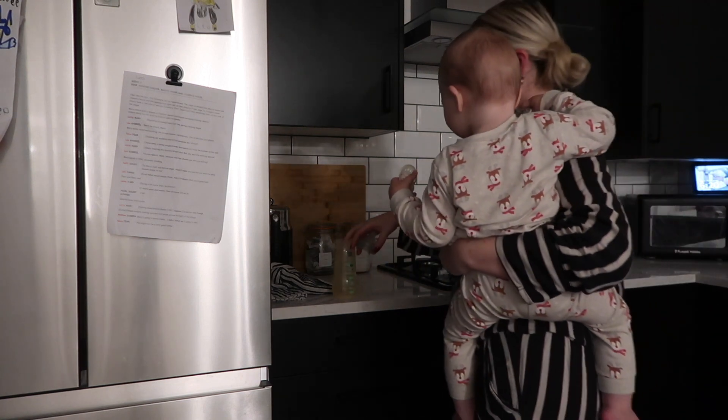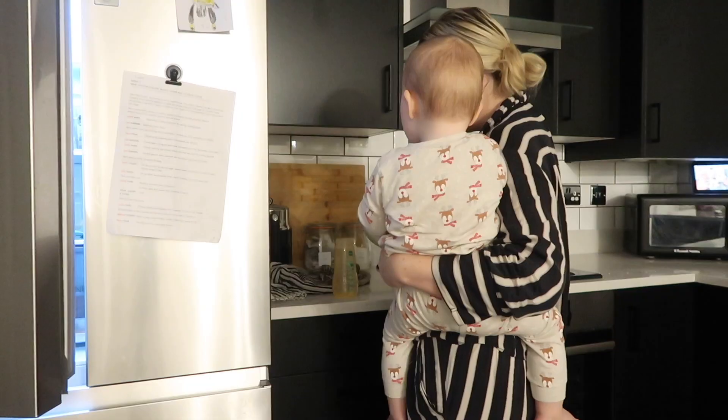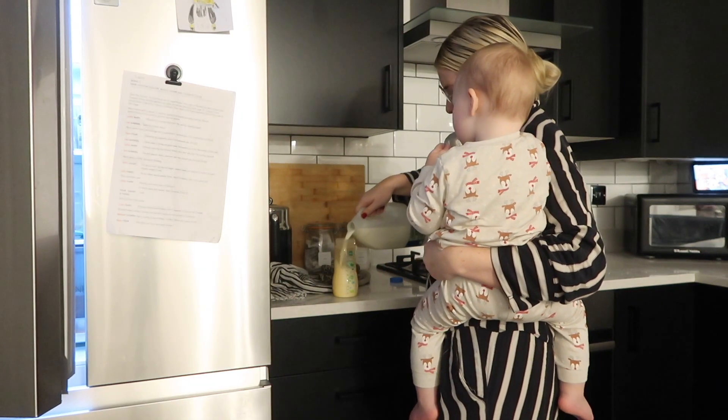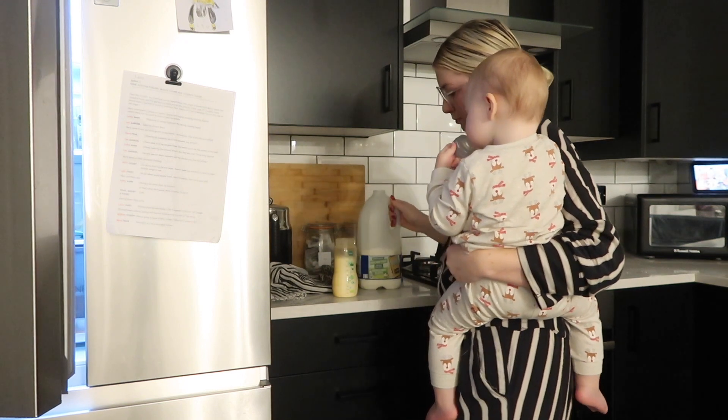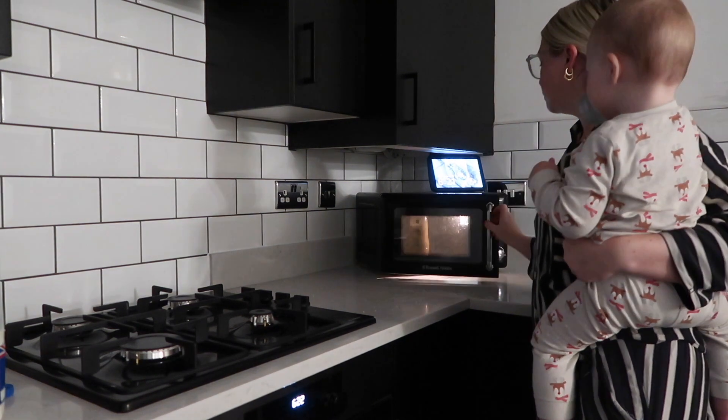Once we're downstairs, I need to get his milk ready straight away — he doesn't like to wait for his milk. He has about 10 ounces of blue cow's milk in the morning. He also has a bottle when he goes to bed, but this is his morning bottle, and like I said he likes it promptly because he loves his milk.